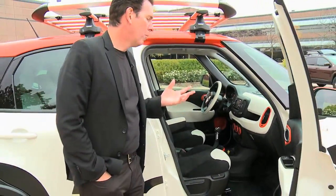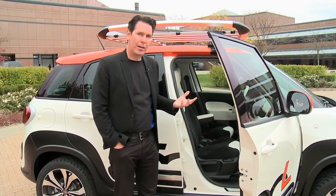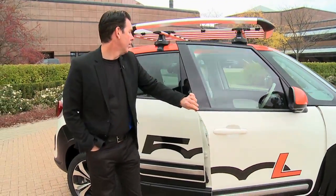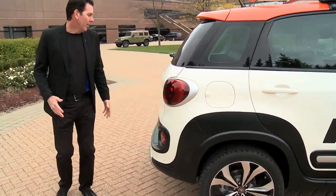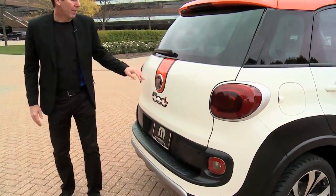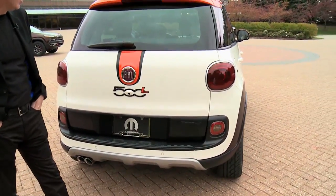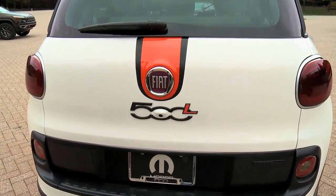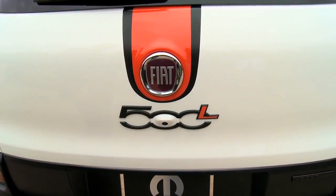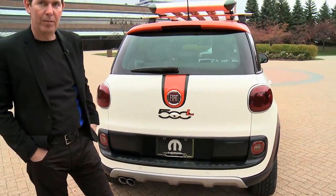We've put a Mopar cat-back exhaust system on it as well, so it's got a great rumble to it — it's a really fun vehicle to drive. Finishing off the vehicle in the rear, we've taken that same graphic from the hood and wrapped it down around the badge. We've also incorporated the heritage badges into this vehicle as well. Something we're proud of how this turned out.